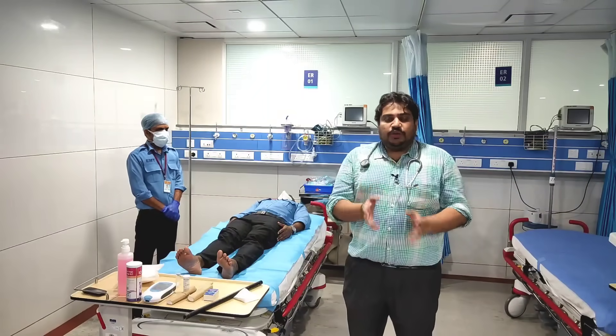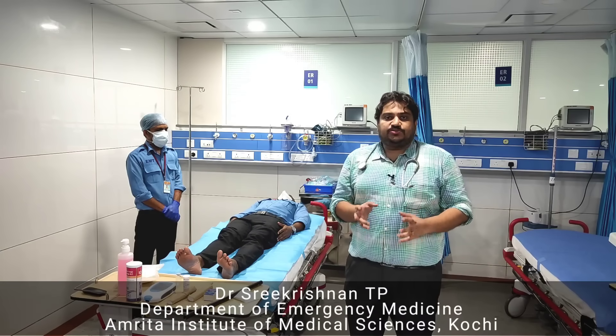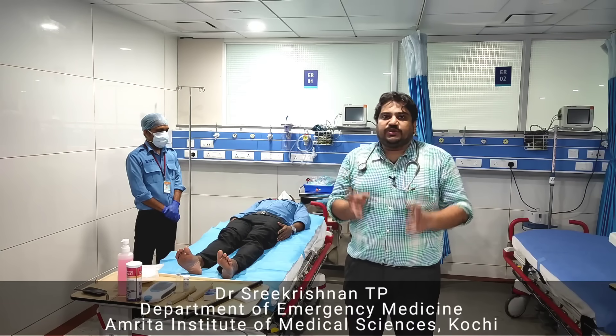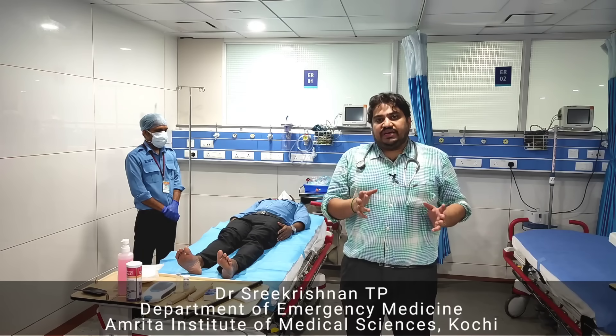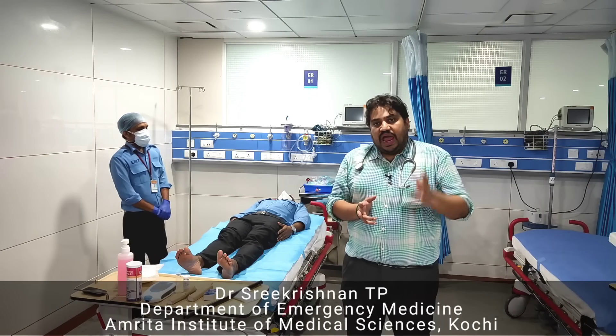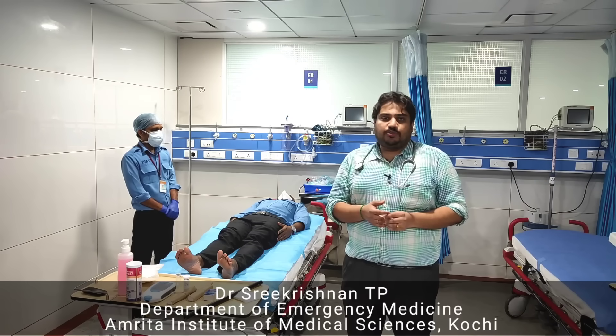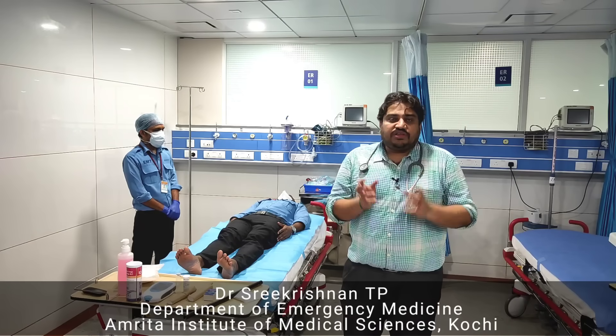Hello all. Now we will see how to do first aid management for a patient with a suspected snake bite. We will have two scenarios: first, what first aid is right to do at the site, and when the patient reaches the hospital, what things need to be done. Always remember that when you are on the field,